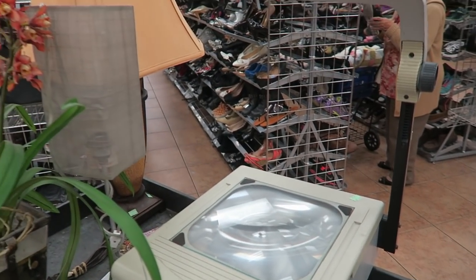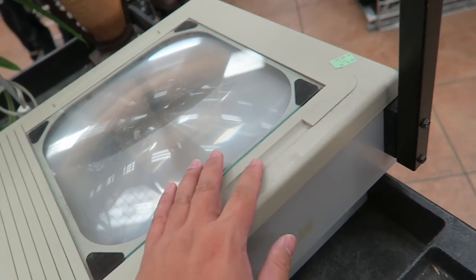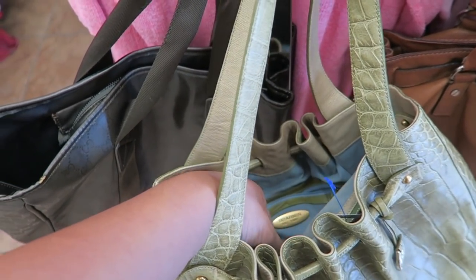But they have like an old-timey projector like from school — $8.99. They have this vintage Brahmin bag but it's $30.